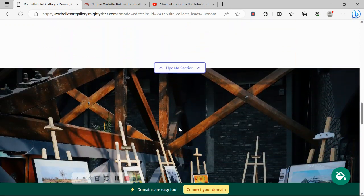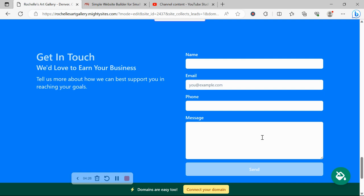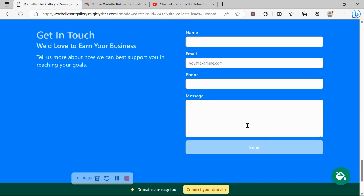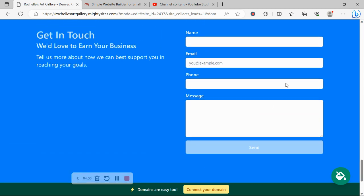It looks absolutely fantastic. The last section is where your customers can easily reach out to you with their queries. All they need to do is put in their details, click send, and you will get notified by your registered email that you have a new lead from this form.